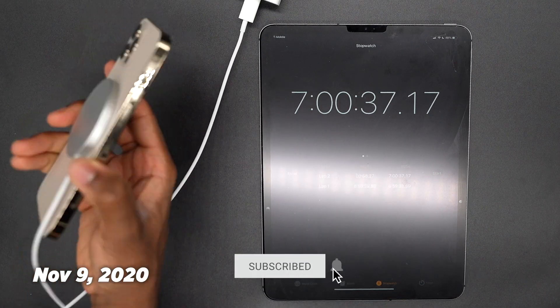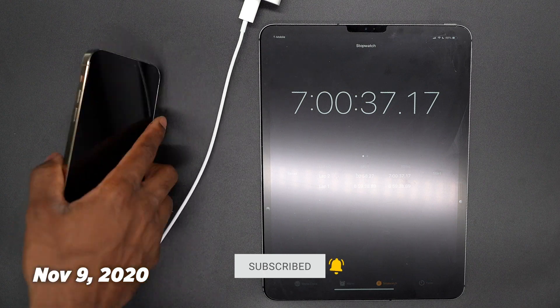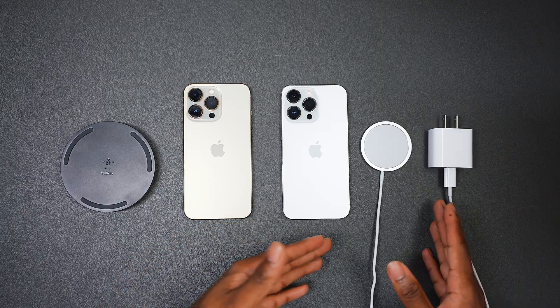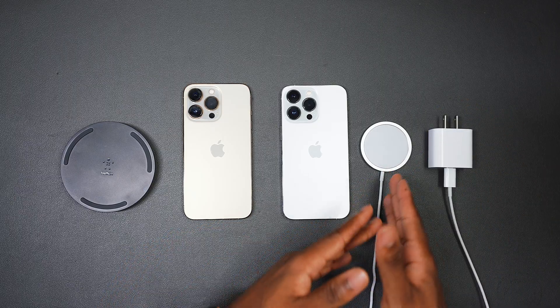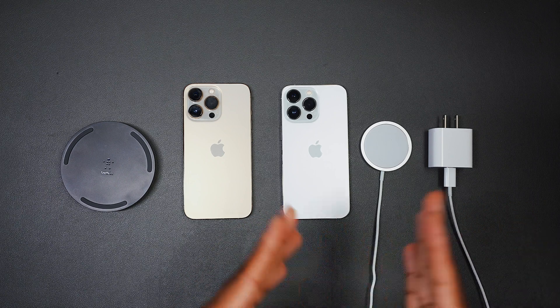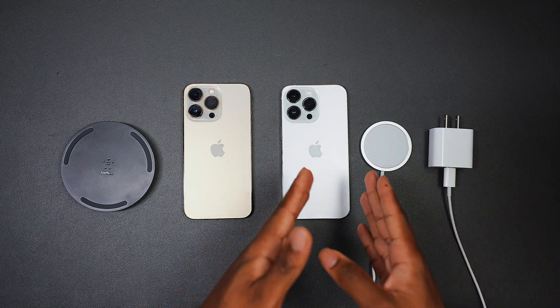I remember being so critical about MagSafe charging last year. My theory is that Apple pushed out a bunch of updates to support faster charging for MagSafe, and it definitely was worth the wait. So even though I didn't recommend it last year, this year is a totally different story. I'm known for always keeping that same energy, but now I have to backtrack — I recommend MagSafe.